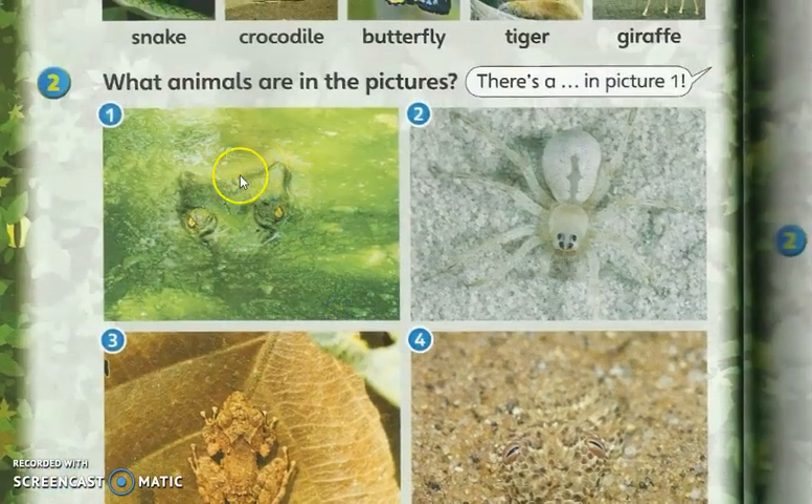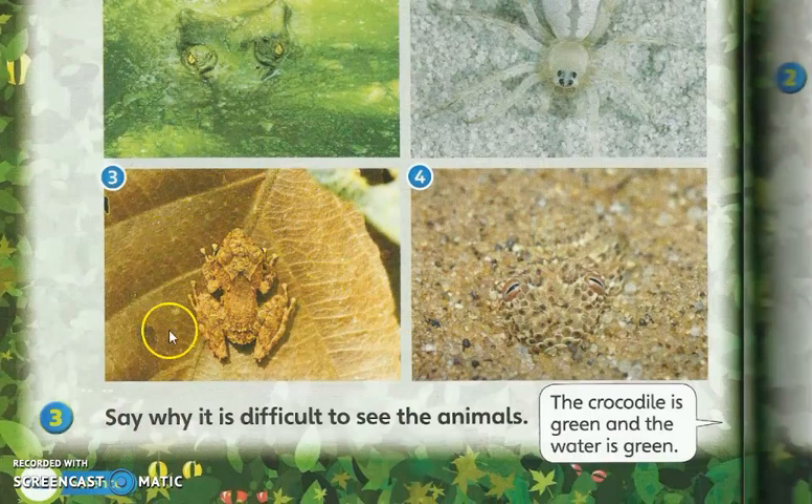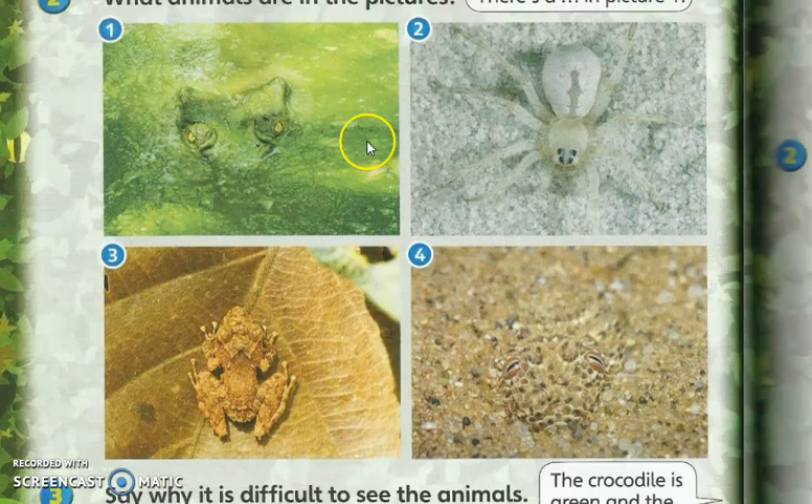The crocodile is green and the water is also greenish — nampak crocodile ini berwarna hijau, warna badan dia lebih kurang warna air juga. The spider — the sand is white and the body is also white. The frog also — the leaves are brown and the body is brown. The lizard also — the sand is brown and the body is brown.